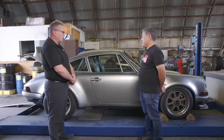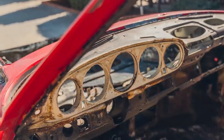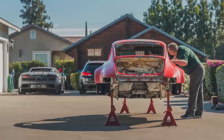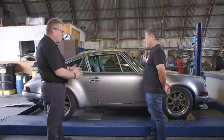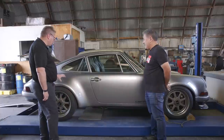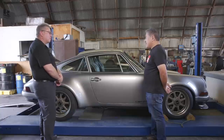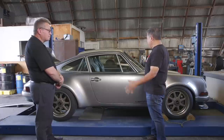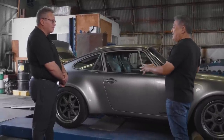We had an '82 911 SC body that was on a jig — empty body shell that already had a sunroof delete with a new panel filled in. It had the turbo wide flares in the front and rear, and we had wide steel bumpers — handmade steel bumpers. These are factory parts put on an SC car, butt welded, Heli-Arc welded, and hammer finished, so it looks like a factory car. No body filler — it's all metal. The chassis was acid dipped to start off with.